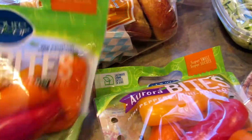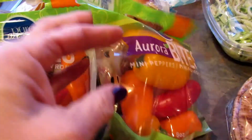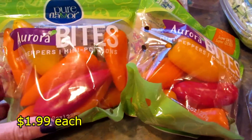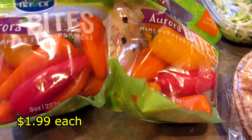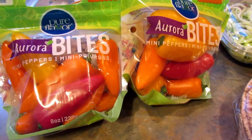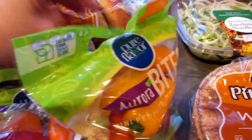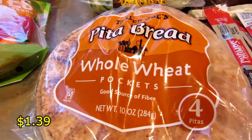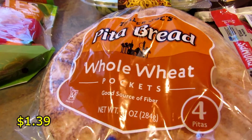I wanted the three bell peppers but they didn't have them, so I got the little sweet peppers — they're the Aurora Bites mini peppers. They'll work! My husband saw these and said yum. I also got this pita bread for my daughter — she likes to have tuna on pita.